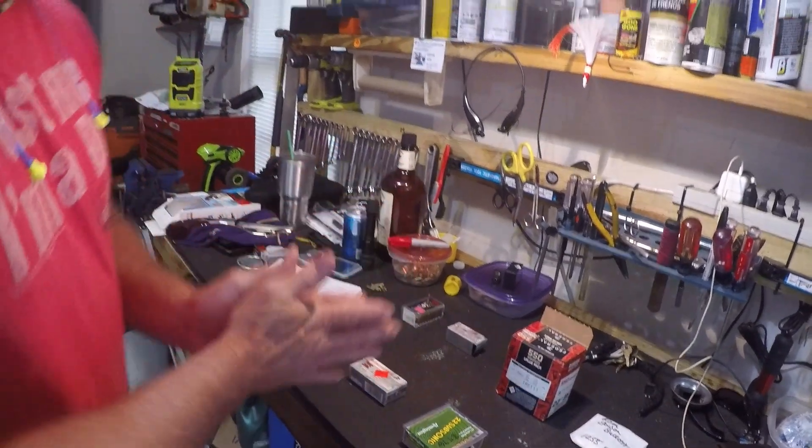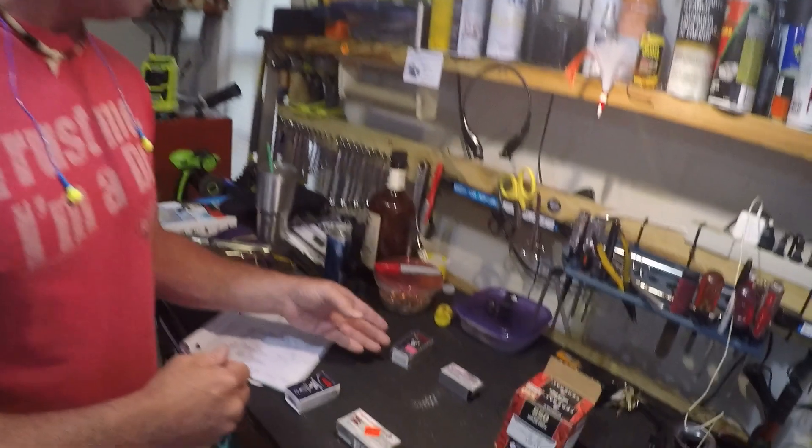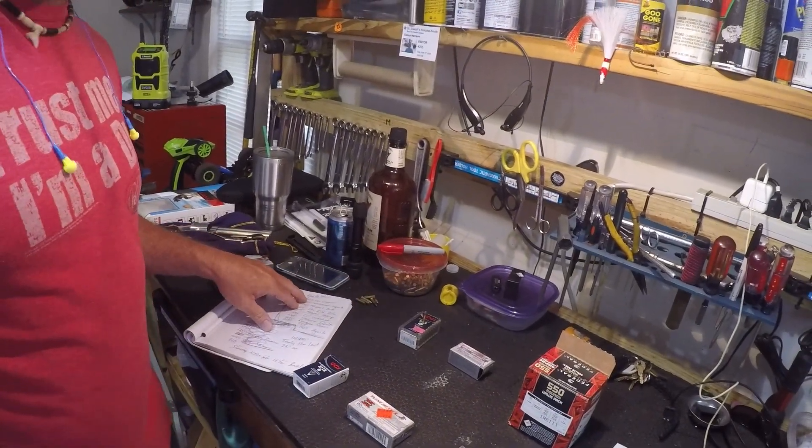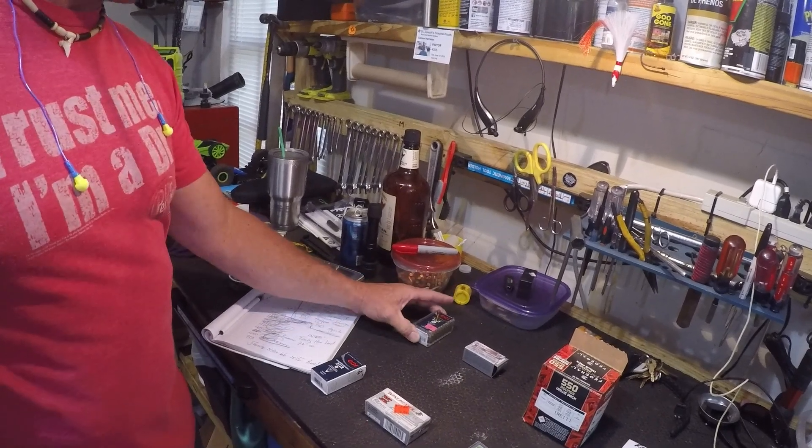So let me go through these one through five on the top, and then one through five on the bottom. The first one, we're going to go ahead and shoot the CCI Copper at 1850, shooting at 21 grain.